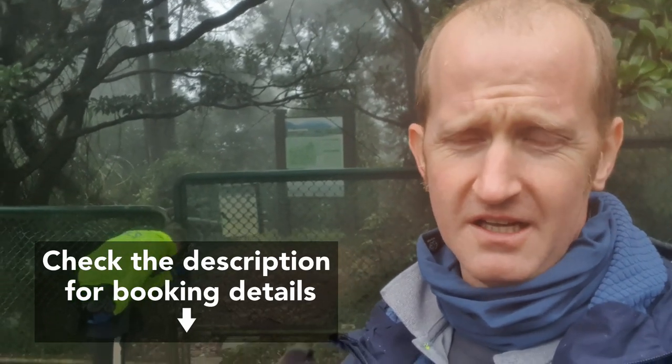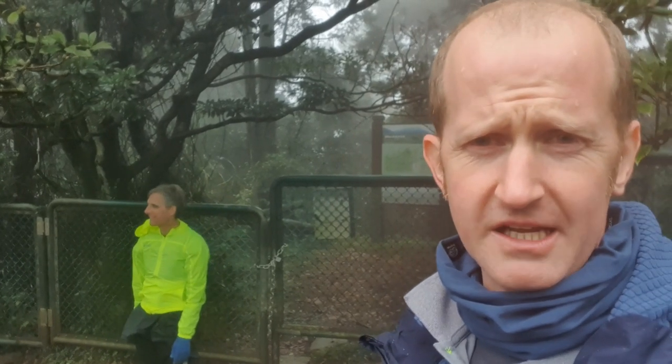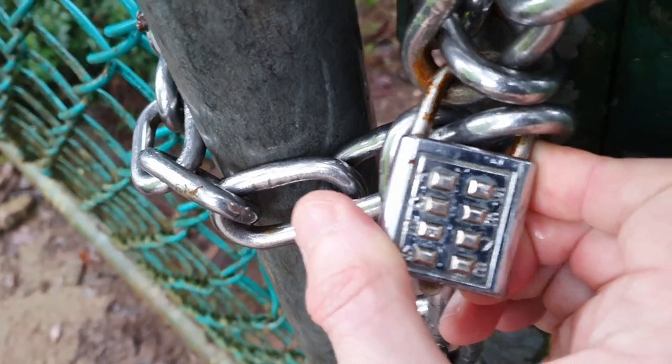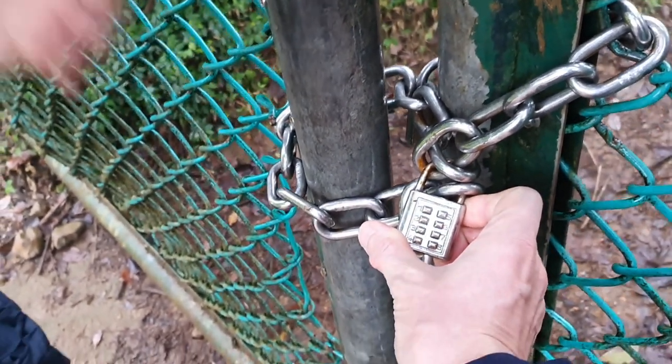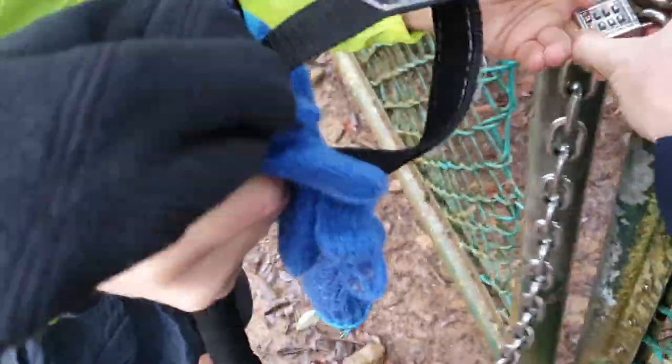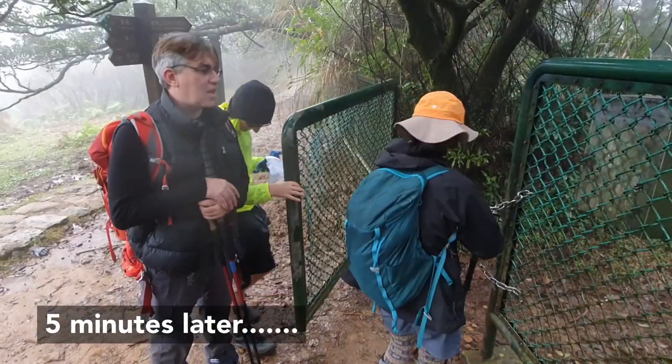We've done about a kilometer and now we're at the trailhead for Huangzueshan. Booking it is not very easy to do — it's easy if you read Chinese. You get an email and the email has the combination to the padlock that Andrew's looking at right now. We're about to go in and it's about to get muddy. We've got to put the combination in — we're not going to tell you — zero zero zero zero, yeah that was it. We managed the first challenge of the day: opening the padlock.